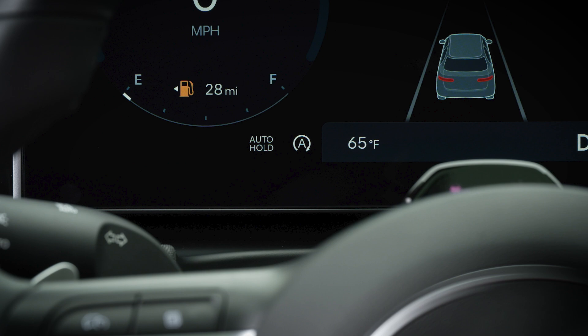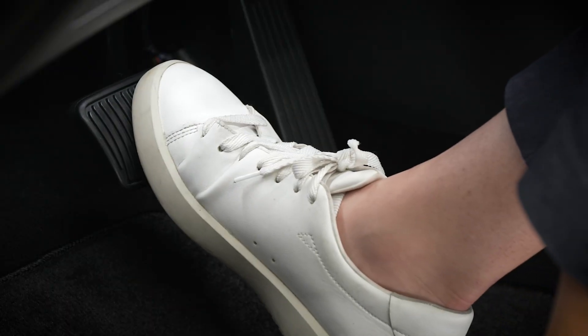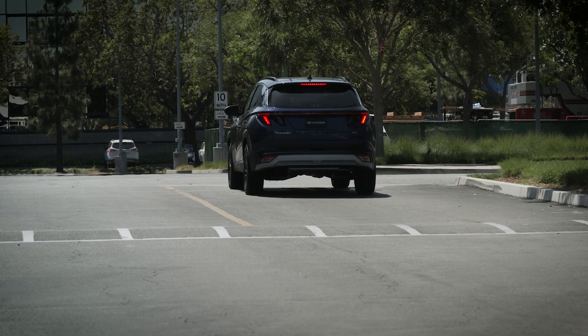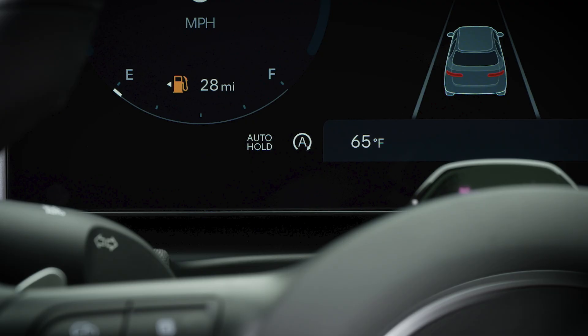When the preconditions are not met, the ISG indicator will be white. If all ISG activation preconditions are satisfied, the engine will turn off when the vehicle comes to a complete stop. When ISG activates and turns off the engine, the ISG indicator on the instrument cluster will illuminate in green.